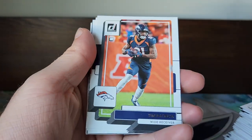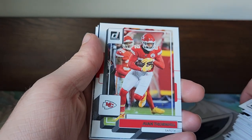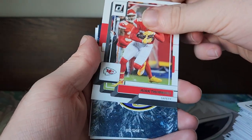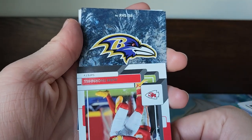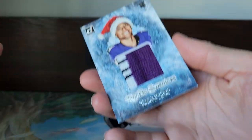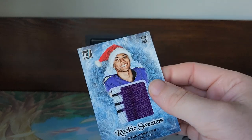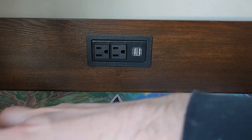Got Joe Thomas, Tim Patrick, Minkah Fitzpatrick, Thornhill — and I believe our next card is a Raven. Who is it though? Kyle Hamilton! Let's see what this one looks like. That's cool — yeah, I like these sweater cards. They may not be worth the most money but I think they're cool, and that is all that matters.